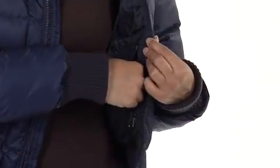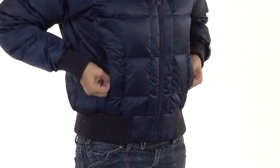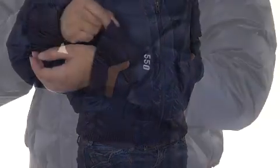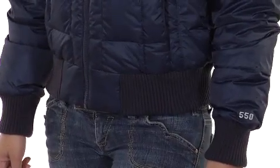For storage, you've got an internal media pocket to bring your tunes along with you and two hand-warming pockets to keep your fingers nice and toasty. And with the ribbed cuffs and hem, you not only get a nice snug fit but block chilly wind from entering.